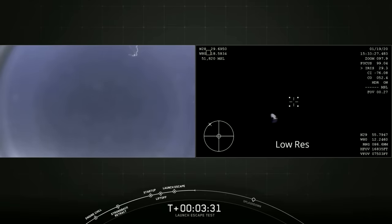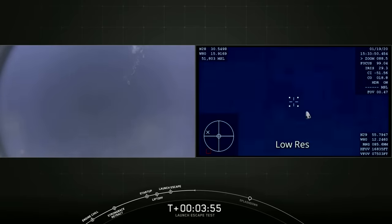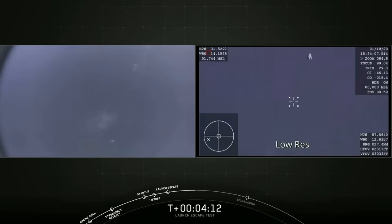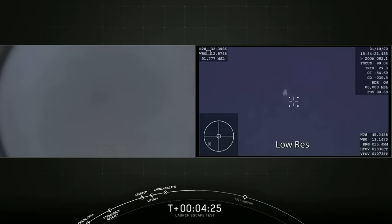We expect confirmation that the drogue chutes have deployed at T plus 4 minutes and 48 seconds. The parachutes are protected during ascent, on-orbit, and reentry by a panel near the nose cone of the capsule. We're going to jettison that panel, then the mortars will fire to deploy the two drogue chutes. That's coming up in just over a minute. We're getting into the drogue deploy envelope on Dragon at about 20,000 feet — about 15 seconds to drogue chute deploy.